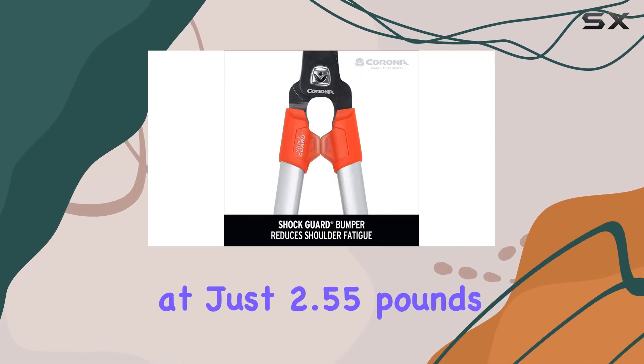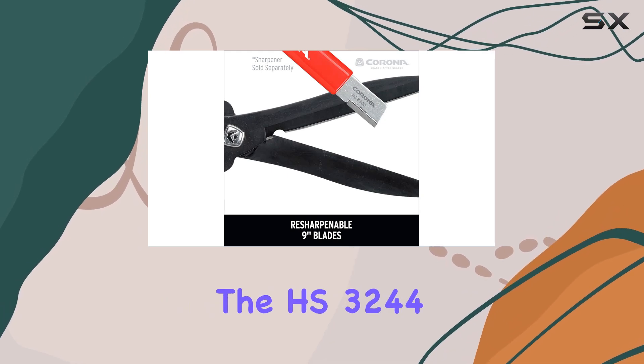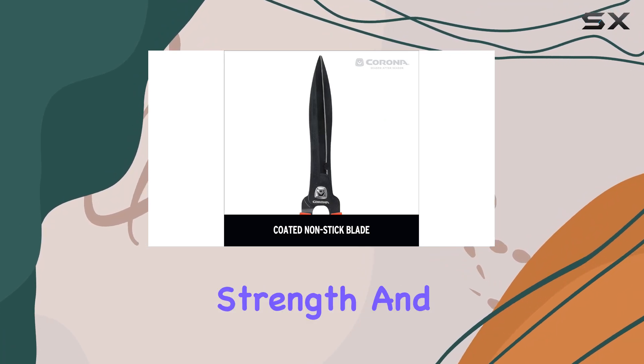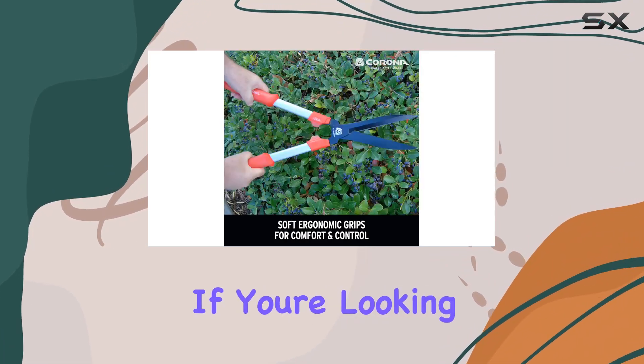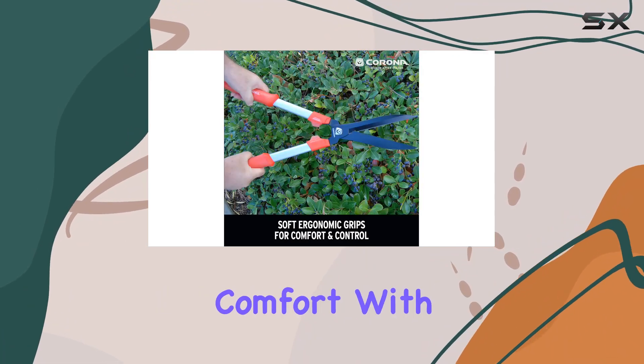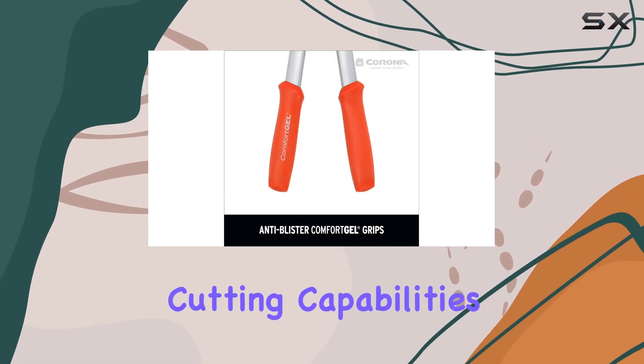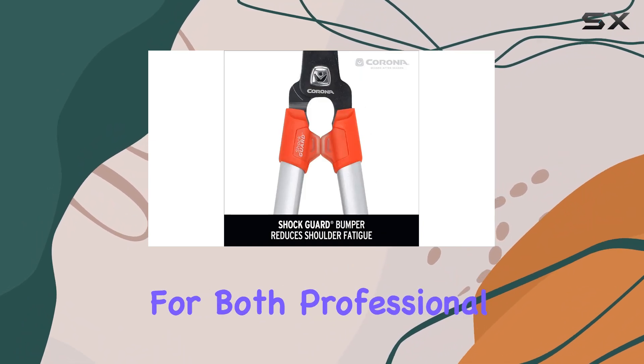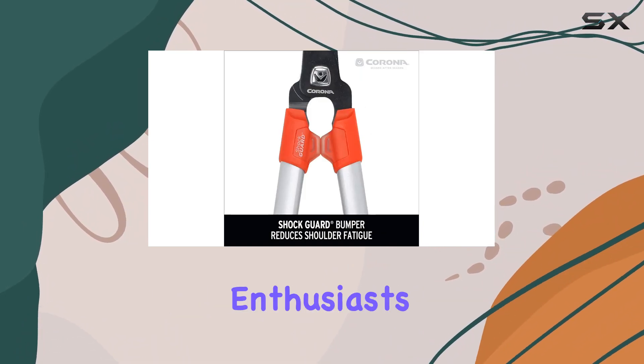Weighing in at just 2.55 pounds, the HS3244 is lightweight yet sturdy, offering the perfect balance between strength and ease of use. If you're looking for a hedge shear that combines comfort with high-performance cutting capabilities, the Corona HS3244 Comfort GL is a top choice for both professional landscapers and gardening enthusiasts.